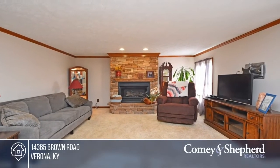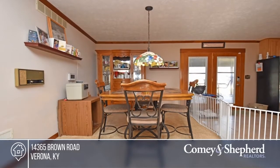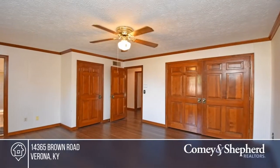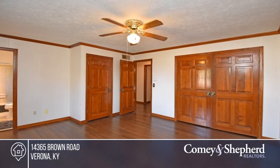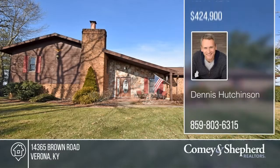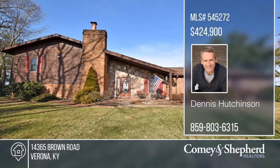This well-maintained home on six acres is in the country, yet minutes to the interstate and everything else you could want. It's a spacious, open concept home with high-end finishes such as solid wood cabinets, two fireplaces, and a covered patio and gazebo. To see it yourself, schedule a tour with Dennis.